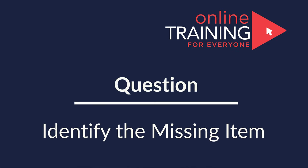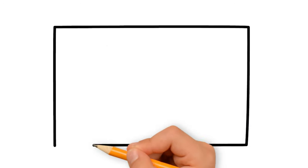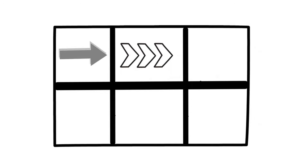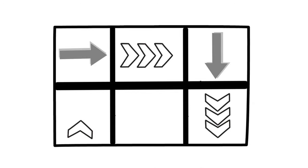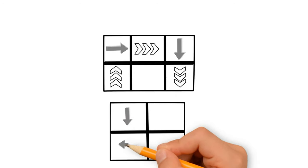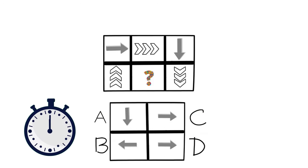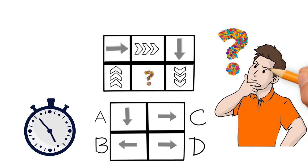Here is a cool question which is easy to understand but doesn't have an obvious answer. You are presented with a 2x3 matrix containing arrows inside — there are two types: solid arrows and arrows that consist of 3 different shapes. There are 6 possible spaces in the matrix, 5 shapes are present, and 1 shape is missing. You are presented with 4 different choices A, B, C, and D. Give yourself 10 to 15 seconds to identify the right answer.